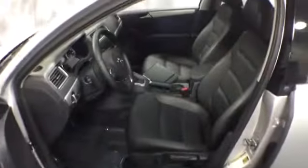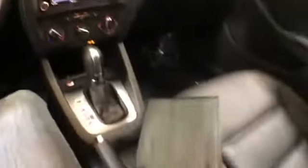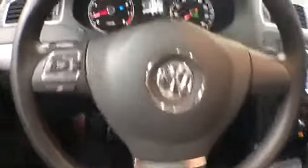On the inside, there's a leather wrapped steering wheel with controls and black leather upholstery with power seats. That's your glove box up front. It's equipped with an MP3-ready HD radio with several features for media devices and Bluetooth connectivity.